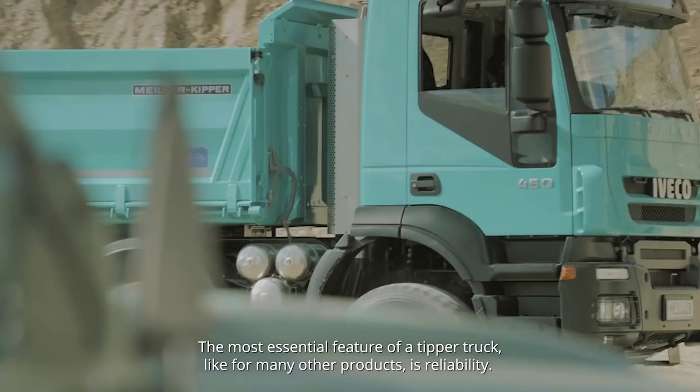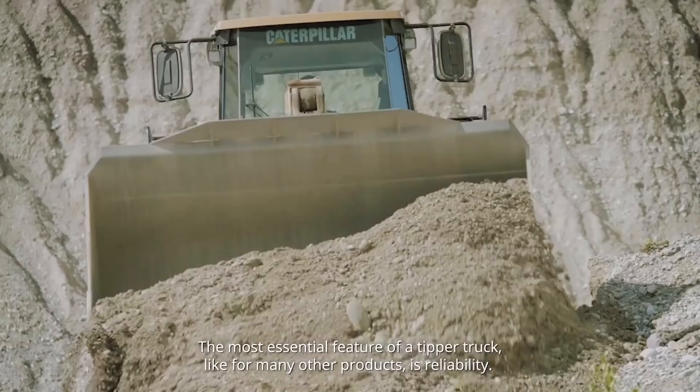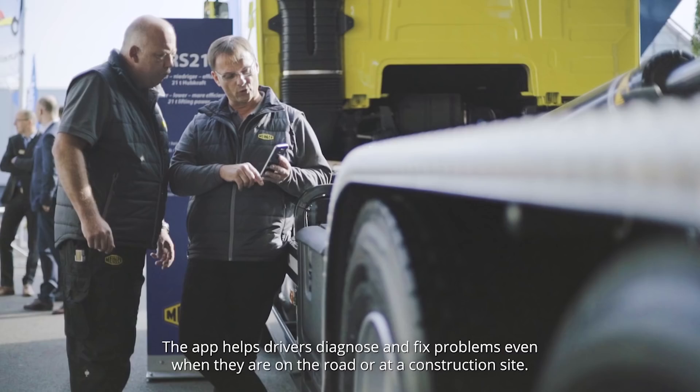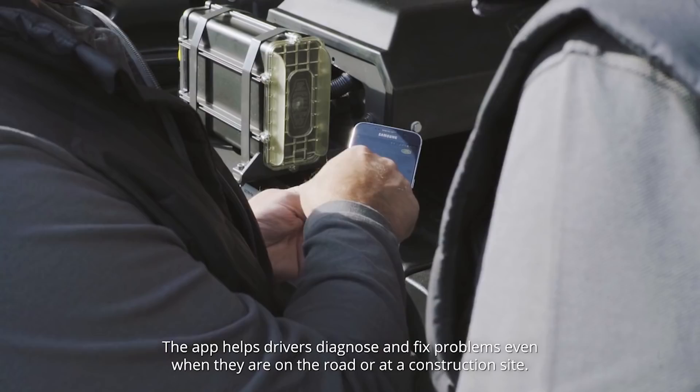The most essential feature of a tipper truck, like for many other products, is reliability. If it's not on the road, it is of no use. The app helps drivers diagnose and fix problems even when they are on the road or at a construction site.